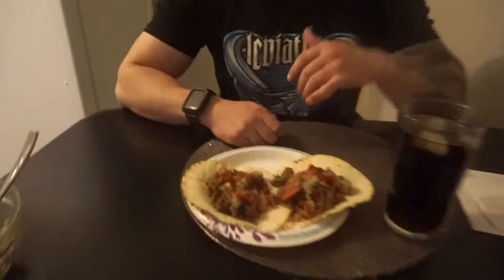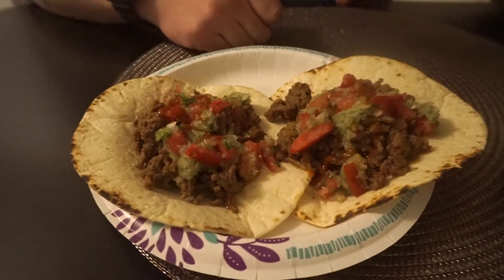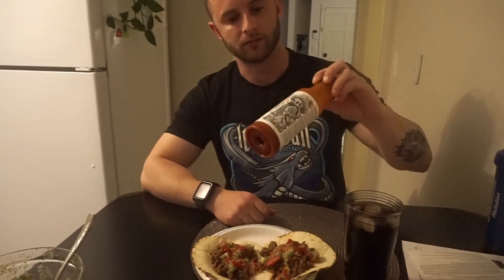Fifth meal of the day: we have 93.7 grams of ground beef, some homemade pico, and then two tortillas. I should probably have a little bit of ground beef on the side just because this probably isn't enough for my protein portion. Then some Trader Joe's taco sauce and diet Coke. One more meal after this and then that'll be it.